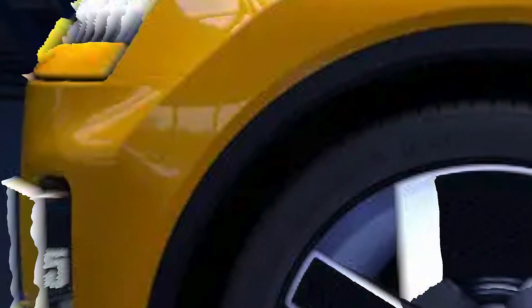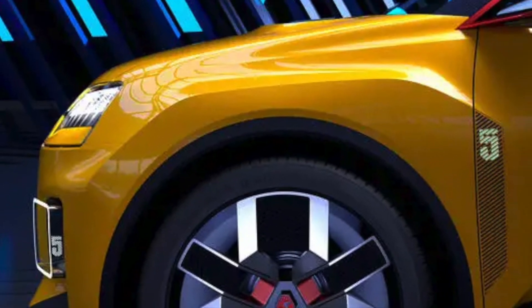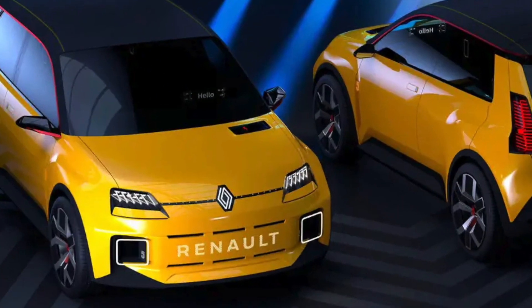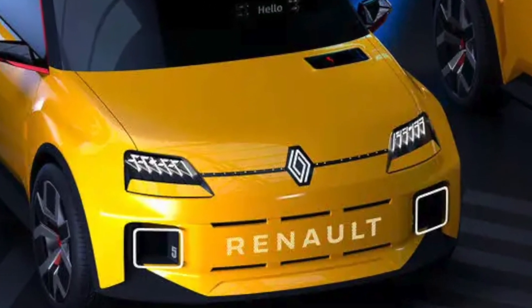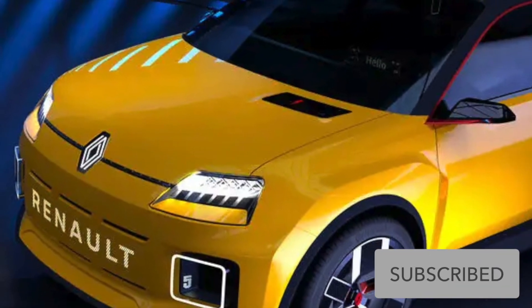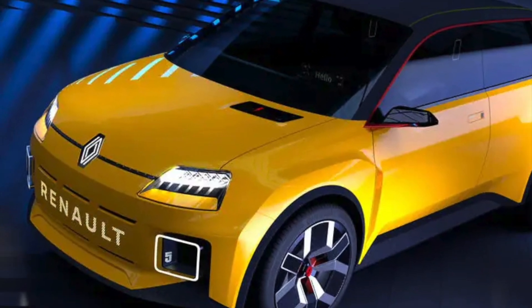So, what do you think about the Renault 5 and its bi-directional charging system? Would you consider getting one for yourself? Share your thoughts in the comments below. If you enjoyed this video, don't forget to hit that like button and consider subscribing for more updates on the latest in automotive tech.